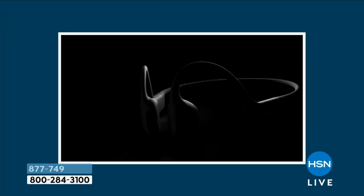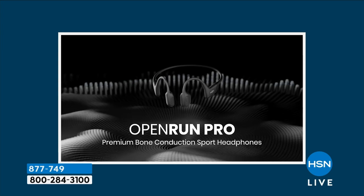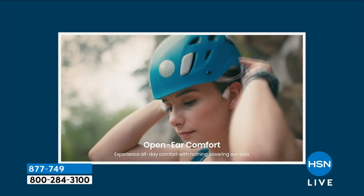A lot of times a doctor or somebody will say, 'don't stick stuff in your ear — you're not supposed to be putting stuff in your ear canal.' Or they say don't cover your ear either, because those headphones that go over your ears can be just as bad. With Shokz your ears stay open — look how active and comfortable you can be.